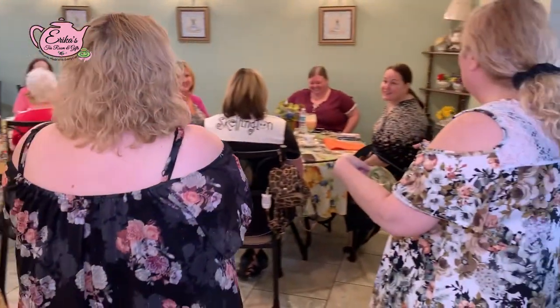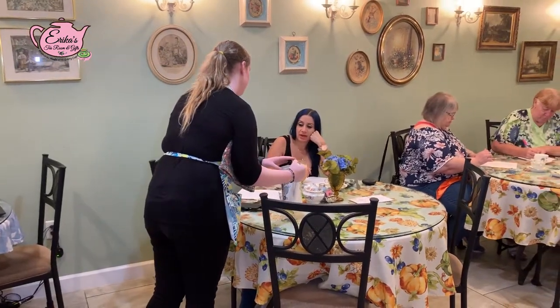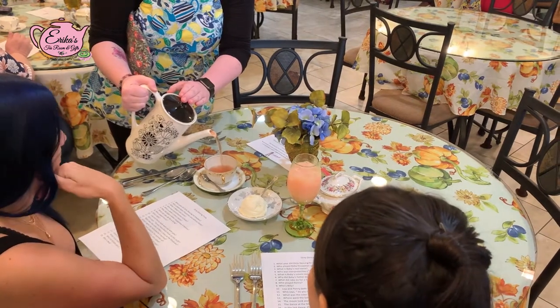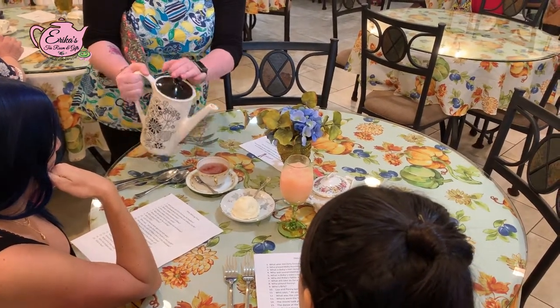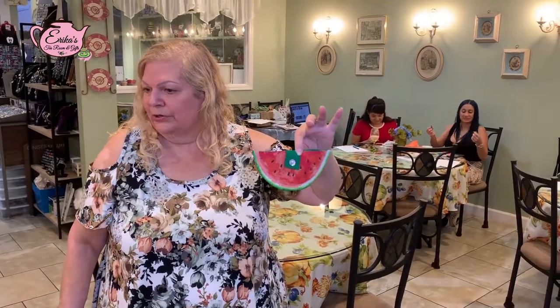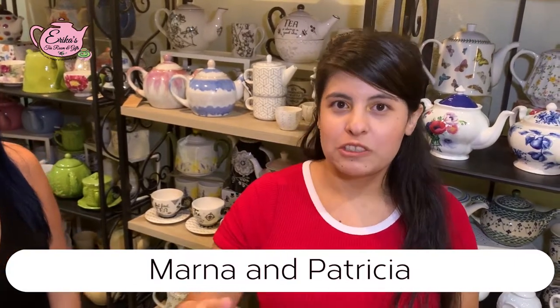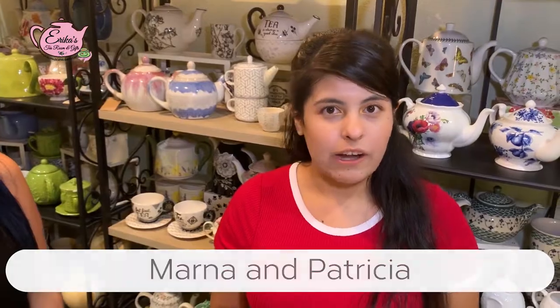We're from Ocala and I've been to Erica's Tea Room about 20 times. What I like most is Erica and her mother — they're very nice people. The atmosphere is great. I love the teas, the different courses of food, the paintings and trivia. When I come here, I get to explore different foods and teas. I come for Mother's Day, girls' nights out — I always come every Saturday.